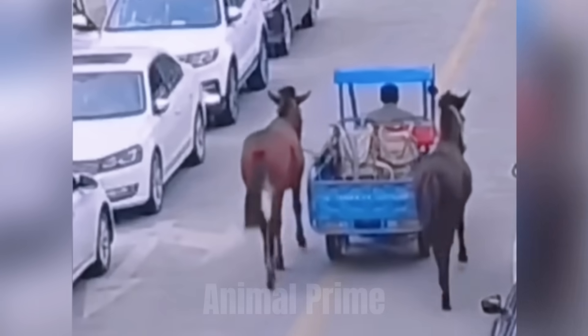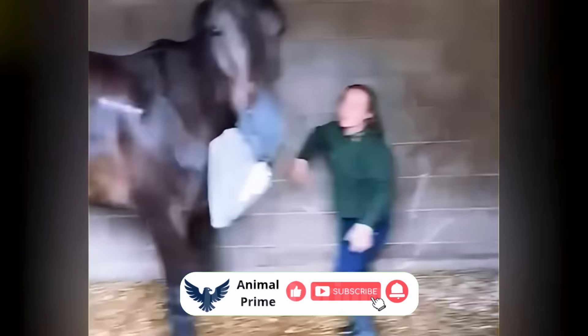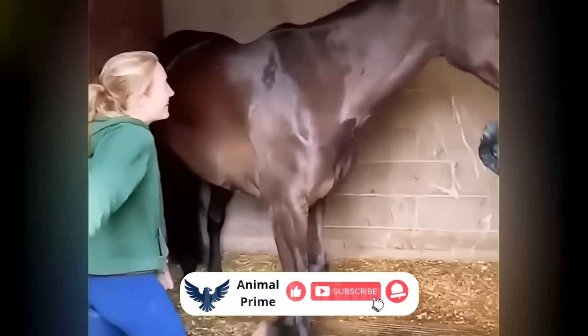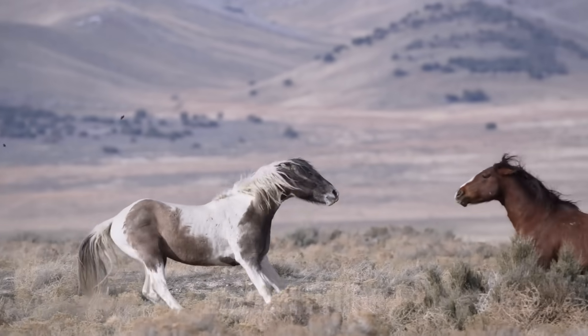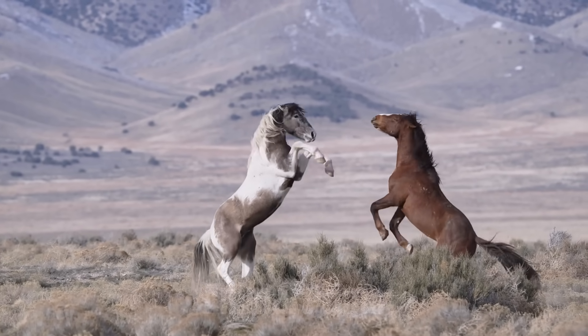This has been part one of our deep dive series into horse reflexes. In the next episode, we'll explore the double-barrel kick — what makes it different when it's used intentionally, and how it becomes a weapon of defense in both wild and domestic horses. Because if the blind spot kick is the horse's unconscious shield, then the double-barrel kick is a sword. If you liked what you learned, leave a comment, share your story, or tag someone who's ever been near a horse's hindquarters and lived to tell the tale. Don't forget to subscribe to Animal Prime for more eye-opening stories from the wild, the stable, and the space in between. Until next time: stay calm, stay alert, and stay out of the blind spot.